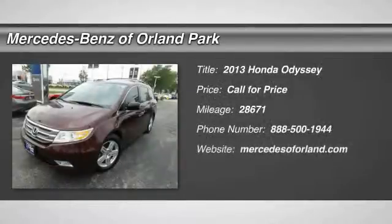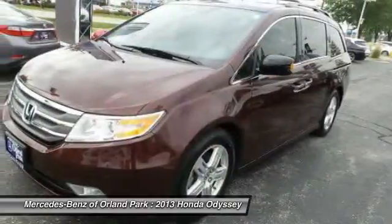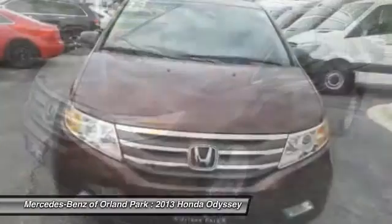The 2013 Honda Odyssey. The Honda Odyssey is a showcase of distinguished style, captivating technology, and advanced safety features. A must for all families.